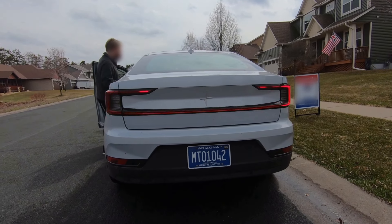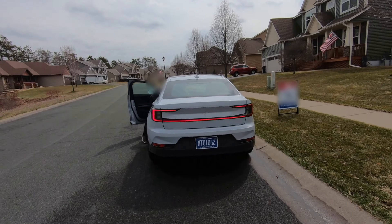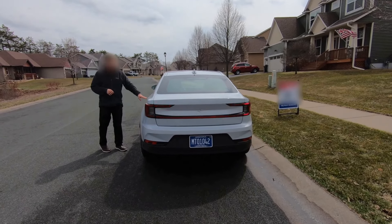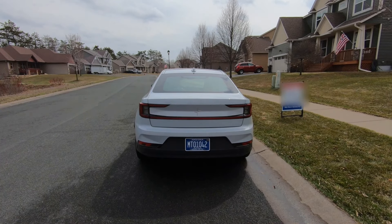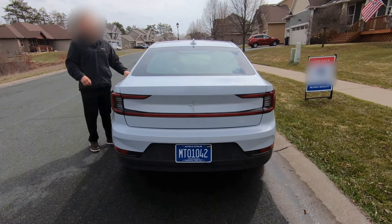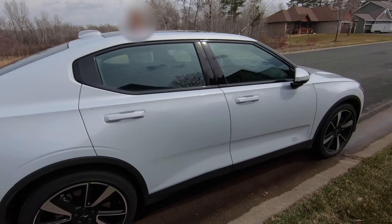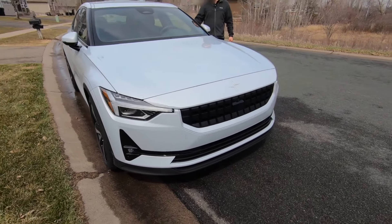Yeah, the headlights are on. Nice. Let's see if we can get them to do the welcome animation. Can I lock the car? I see that. It's daytime, and then the front ones will kind of do this, where they'll come down quick and then point back up. But it's daytime so it's hard to see.